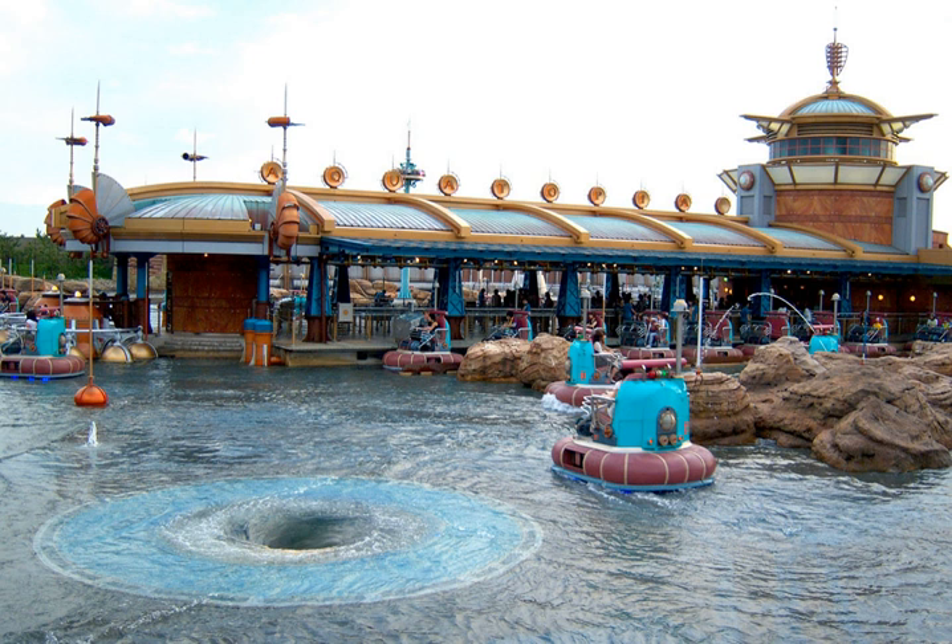The ride consists of around three dozen vehicles designed to look like personal hovercrafts, which move independently from each other at quick speeds through a large water lagoon. The water in the lagoon is about 5 centimeters deep, as the vehicles actually roll along the shallow floor on wheels.